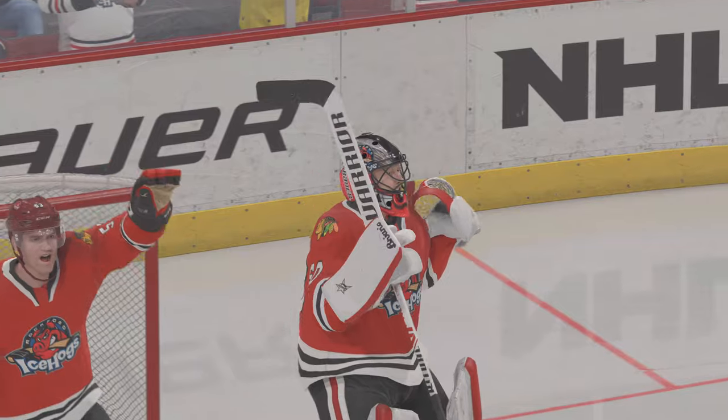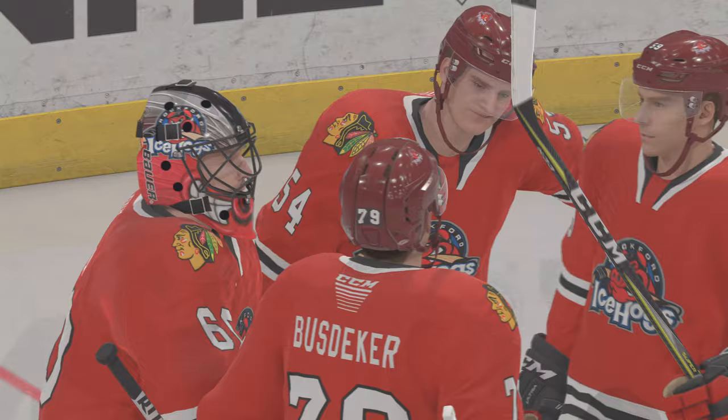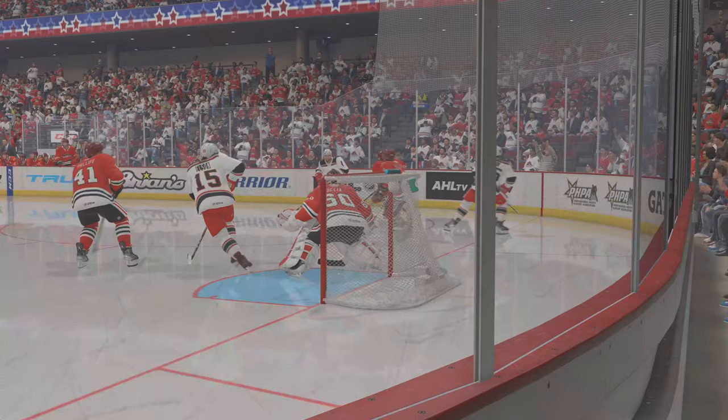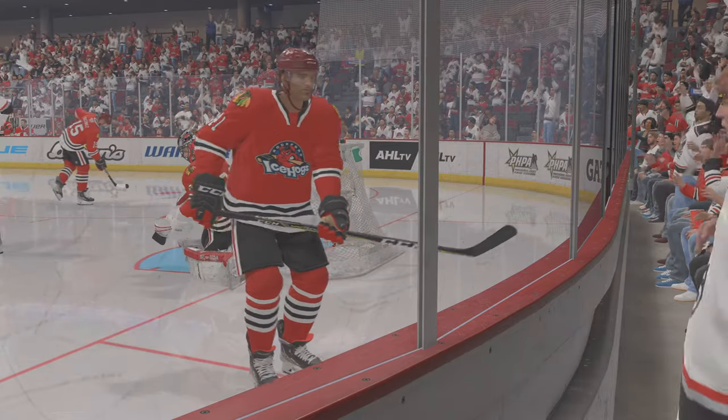The Ice Hogs definitely have to feel that they stole one tonight. That's a sigh of relief on their bench — they didn't play very well, they didn't have the puck much at all, yet they found a way to collect a couple points. On behalf of Ray Ferraro, I'm James Cebulski. Thanks for joining us. Good night.